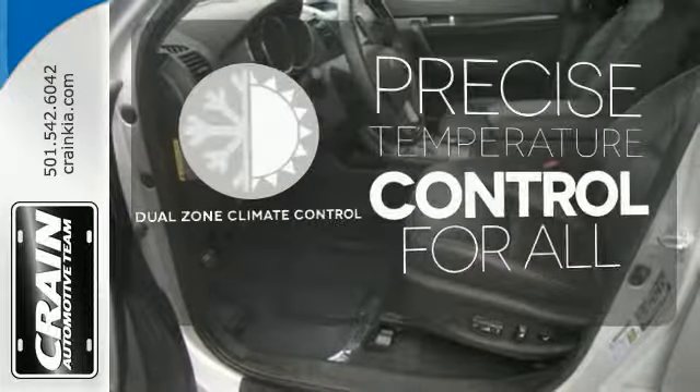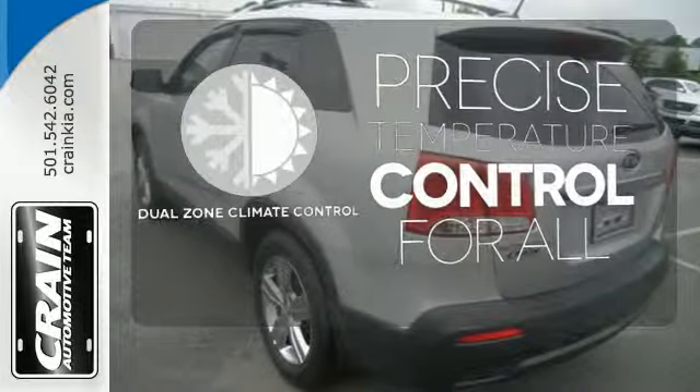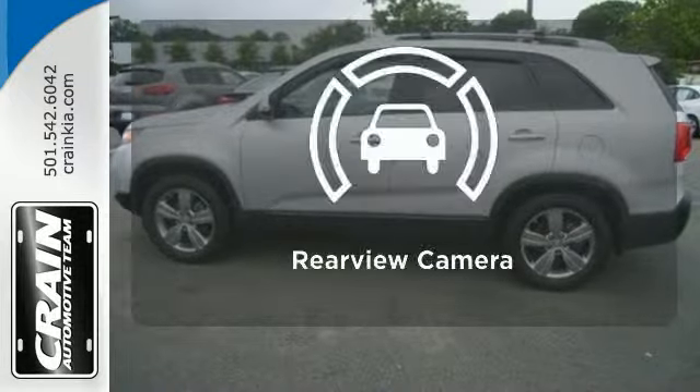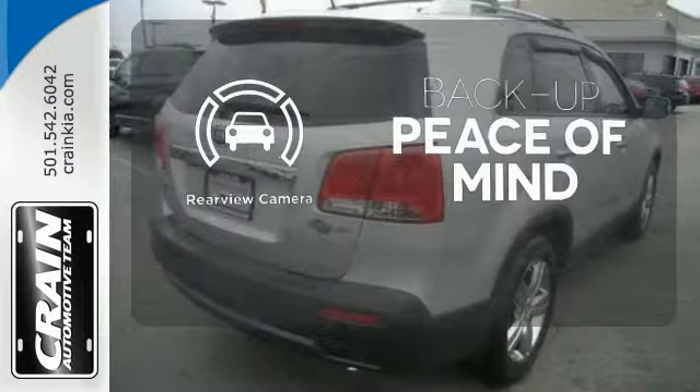No one will complain about the temperature with the dual zone climate control. Keep your hands on the wheel and eyes on the road with Bluetooth. Hindsight is 20-20 with the backup camera.